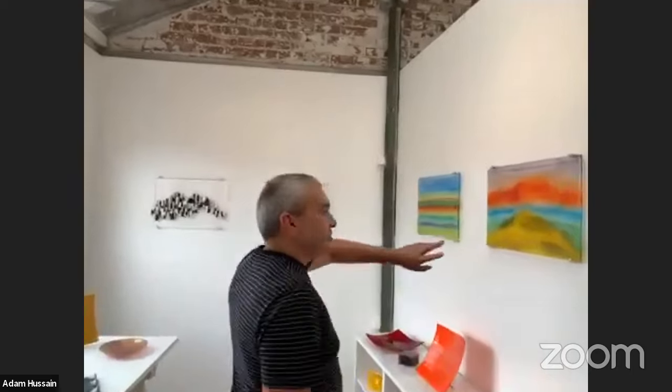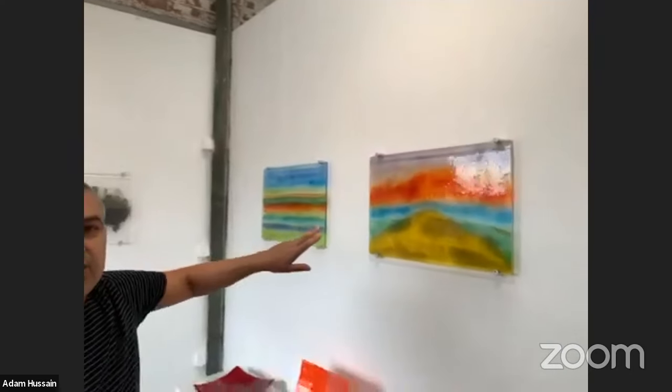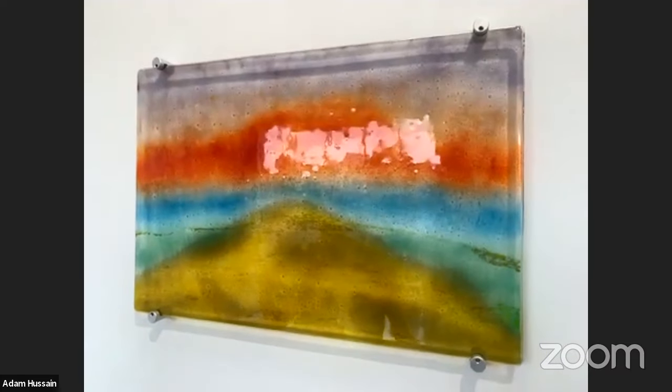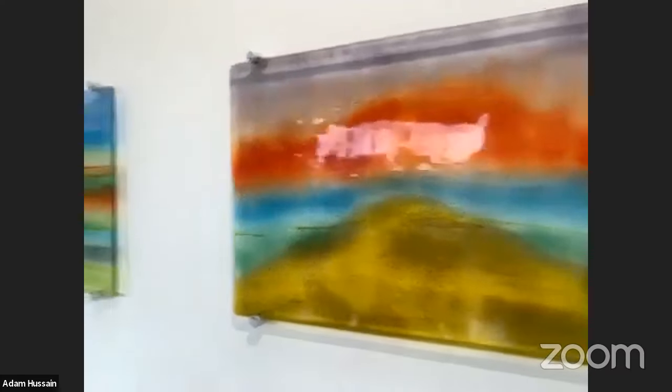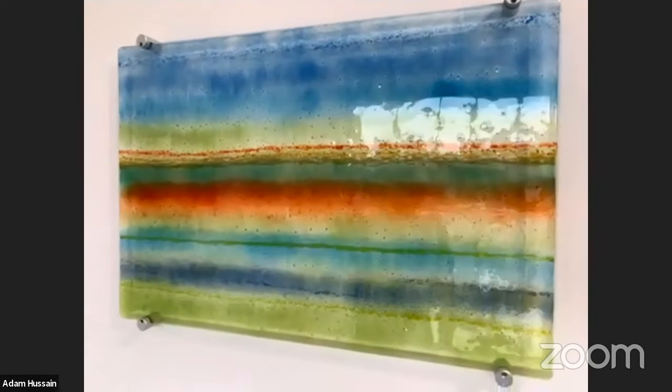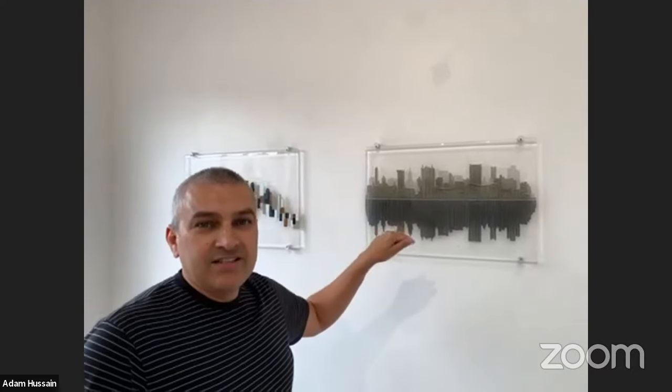These are wall panels created with glass sheets and glass powders, inspired by landscapes for a headline exhibition I did in the Cotswolds. These are my signature pieces that I love to do — my favourites to create. They're my city landscapes, which are inspired from my photography.